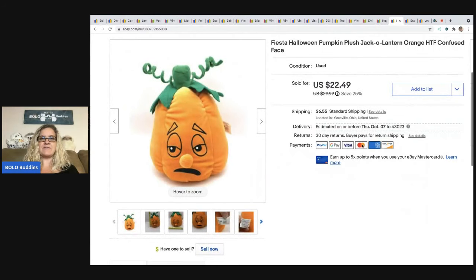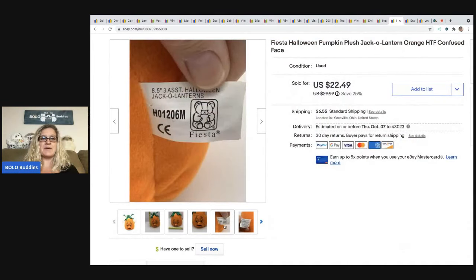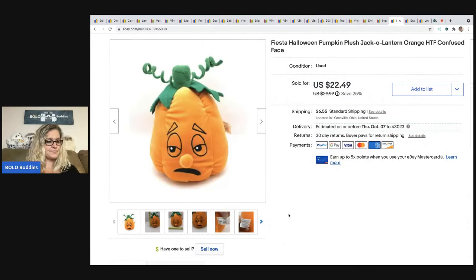The next item I sold is this Fiesta Halloween Pumpkin Plush Jack-o'-Lantern — it's a plush pumpkin with a very confused face. I picked this up in a mystery box and I sold this for a $20 best offer. The buyer was all in for $27.99.